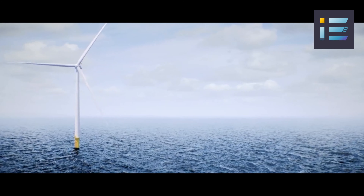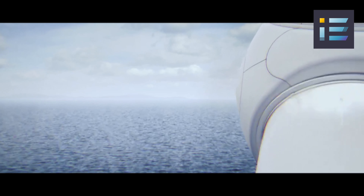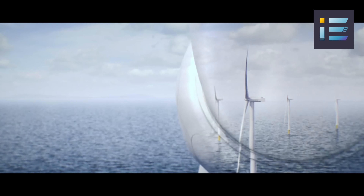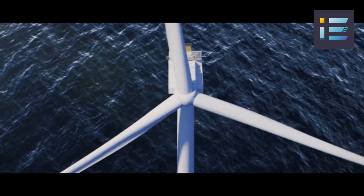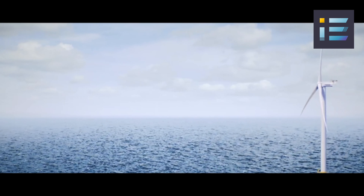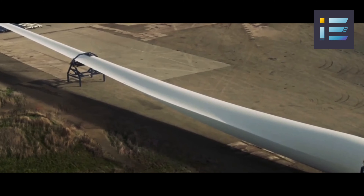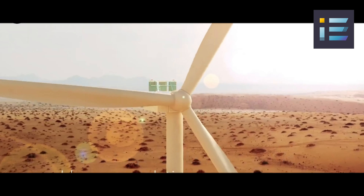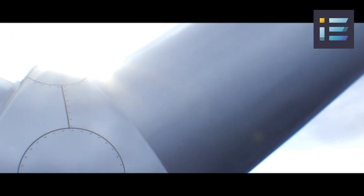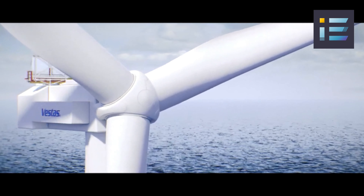Standing at a staggering height of approximately 919 feet or 280 meters, the Vestas V236 15-megawatt turbine reigns as the pinnacle of wind turbine engineering. The turbine's towering stature allows it to tap into stronger and more consistent wind speeds available at higher altitudes, significantly enhancing its energy generation potential. This innovation exemplifies the ongoing efforts within the wind energy sector to optimize efficiency and increase renewable power production. The construction of such an extraordinary wind turbine involves a complex interplay of design, materials, and safety considerations.